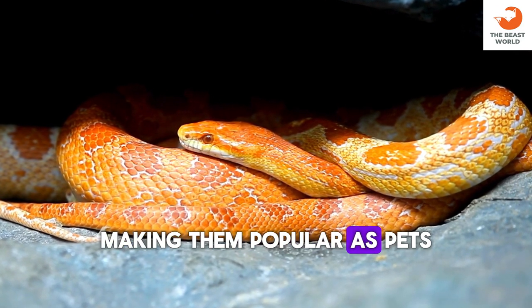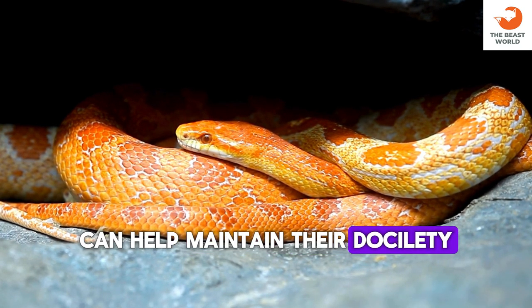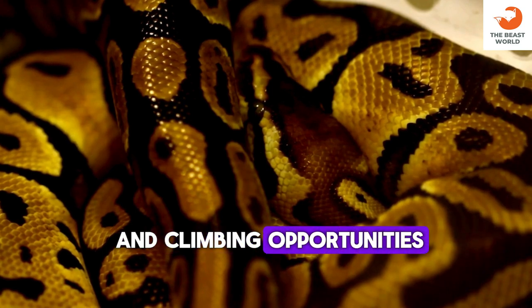Dumrille's boas are known for their docile temperament, making them popular as pets. Regular, gentle handling from a young age can help maintain their docility. Captive Dumrille's boas require spacious enclosures with adequate hiding spots and climbing opportunities.